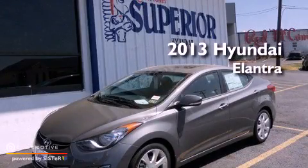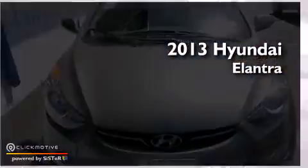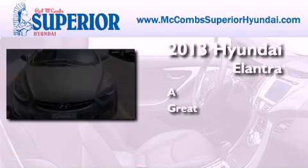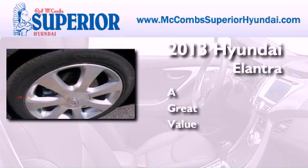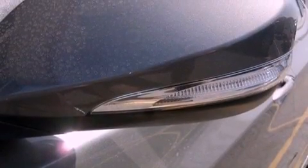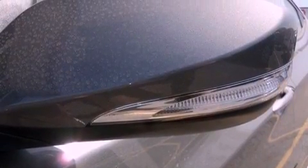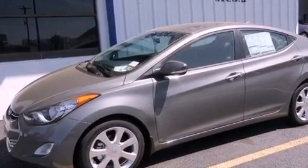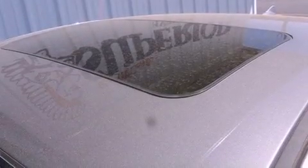This is a brand new 2013 Hyundai Elantra. Features include traction control and stability control systems, air conditioning, performance tires, brake assistance technology, a passenger side airbag, and satellite radio.